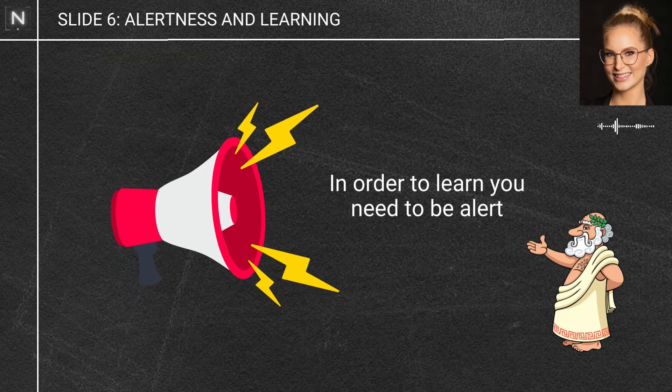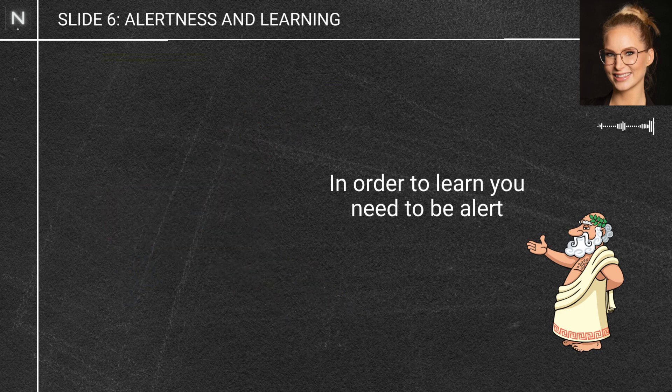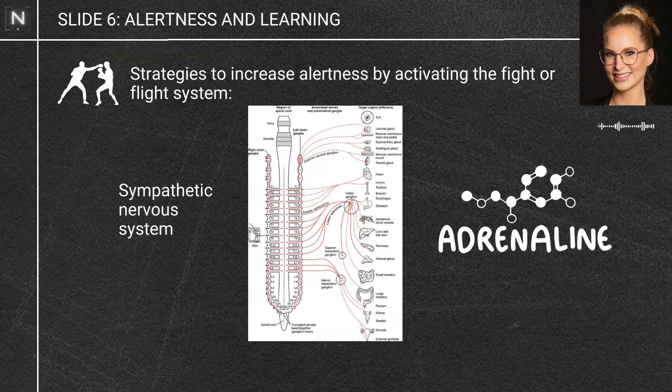Next we have alertness. In order to learn, you've got to be alert. If you're not fully focused on a task, you're going to have a harder time retaining that information. Activating our body's fight-or-flight system — our sympathetic nervous system — results in the release of adrenaline and noradrenaline, which amongst other things will increase our alertness.